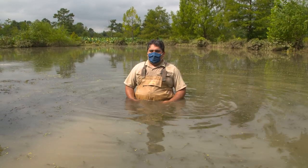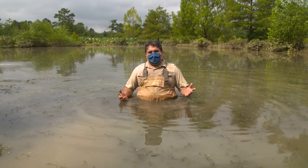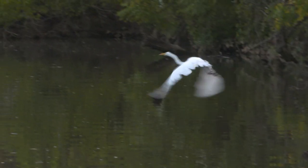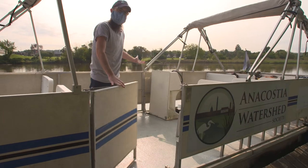Hey guys, we're here at Kenilworth Aquatic Gardens. Today we're going to talk about mussels. Come on aboard!